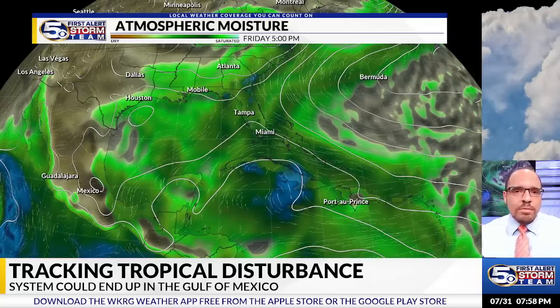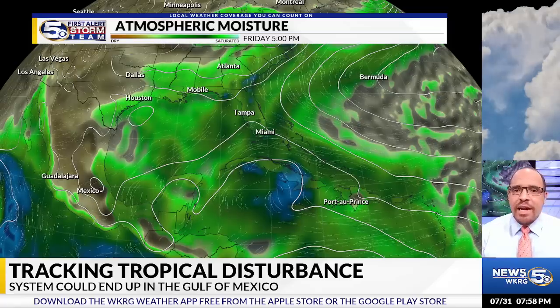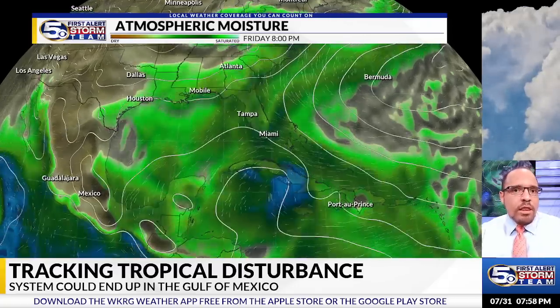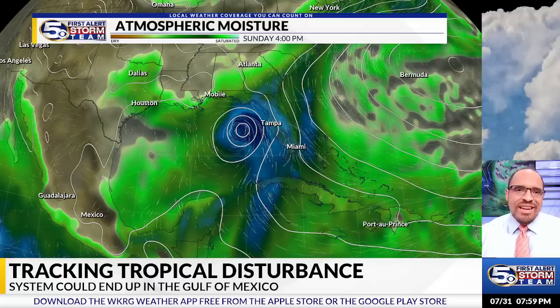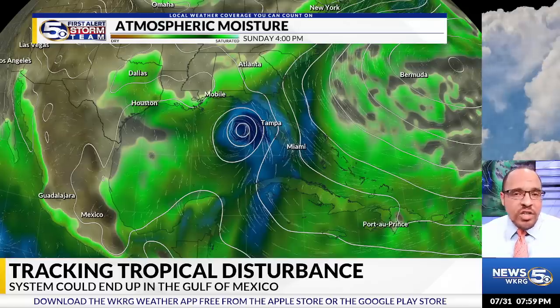Over the next couple of days, this system will be encountering a lot of land mass through the greater Antilles, which will prohibit any kind of significant development as it interacts with the mountainous terrain of Hispaniola and Cuba as it continues to move west, rounding around the big subtropical high over the Atlantic. As we move through the weekend and into early next week, we start seeing this emerge into the Gulf of Mexico. There's a lot of uncertainty regarding the intensity after it interacts with Cuba, but once it gets into the Gulf of Mexico, conditions would be more favorable for some kind of development.